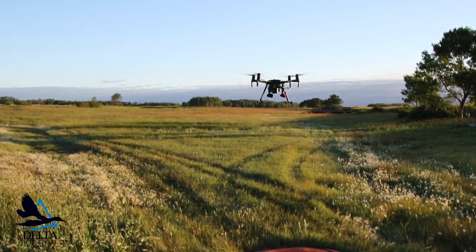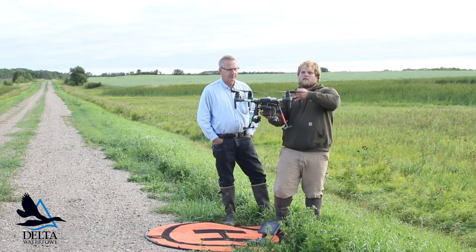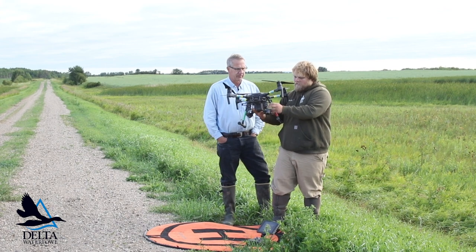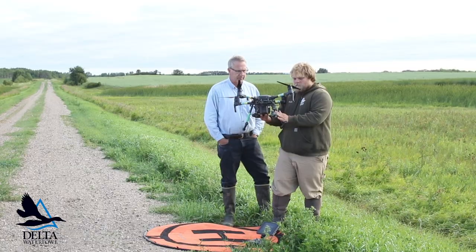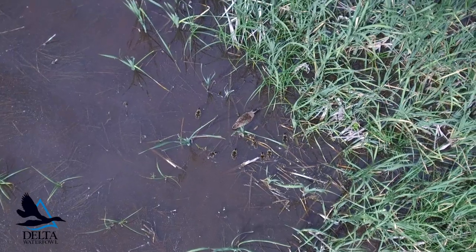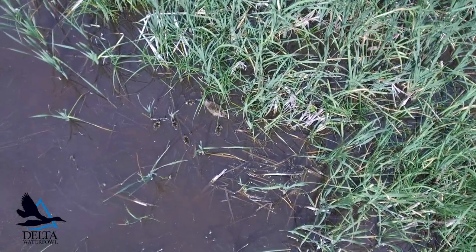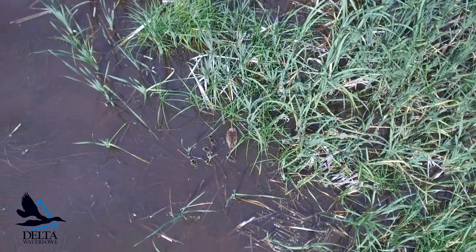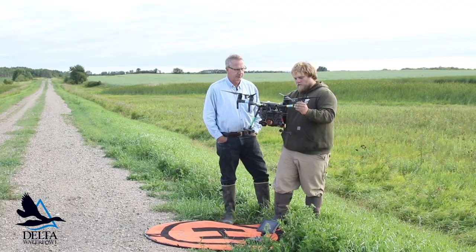This is called the Matrice 210 UAV — Unmanned Aerial Vehicle. The key to this drone is the two-camera setup, which allows us to dynamically switch between our thermal camera here on the right, which we use to identify heat signatures as ducklings, and the visual camera here, which allows us to identify them and get them down to age class. We've been able to get an aerial view of most wetlands that technicians can't because of the different viewing angles we can get.